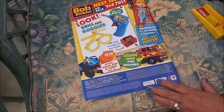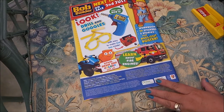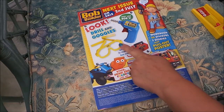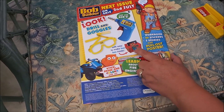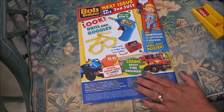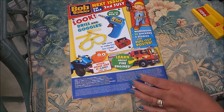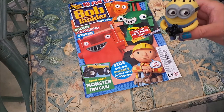This is what's in the next issue, which is on sale on the 2nd of July. You're going to get a Bob the Builder drill and a pair of goggles, and you can also make a toolbox — perhaps to keep the drill and goggles inside. We're also going to be learning about fire engines, so that'll be a fantastic issue.